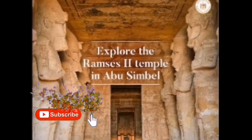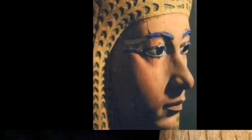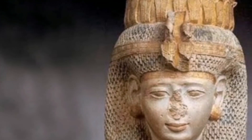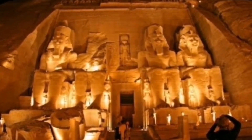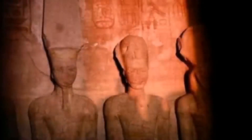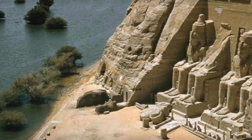The site consists of two temples. The largest is dedicated to three gods of Egypt: Ra-Harakti, Ptah, and Amun, and four large statues of Ramesses II stand out on its façade. The smaller temple is dedicated to the goddess Hathor, who was personified by Nefertari, the wife most beloved by Ramesses.